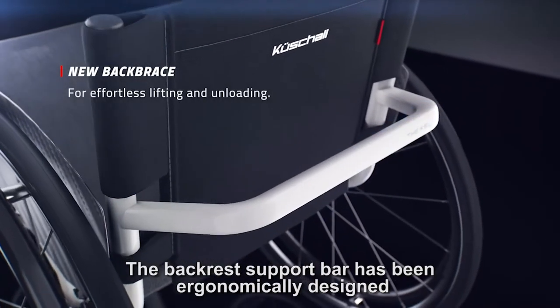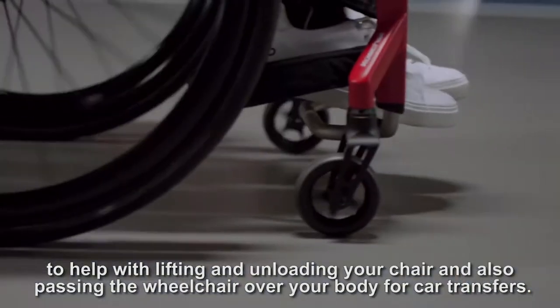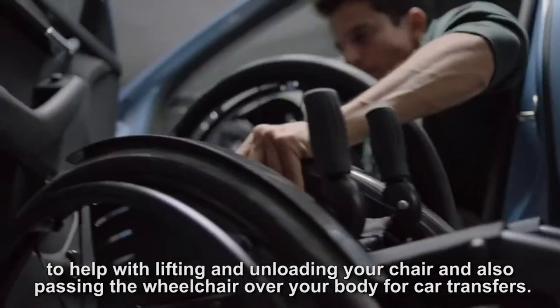The backrest support bar has been ergonomically designed to help you with lifting and unloading your chair, and also passing the wheelchair over your body for car transfers.